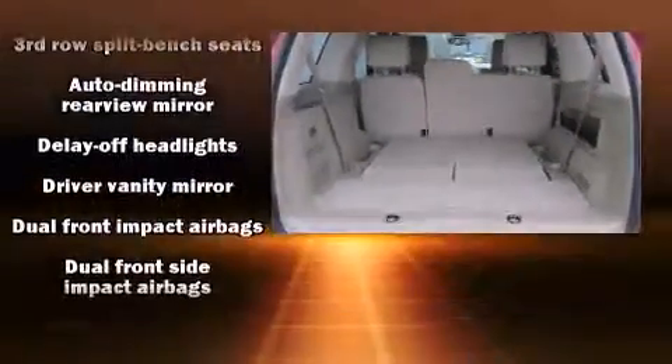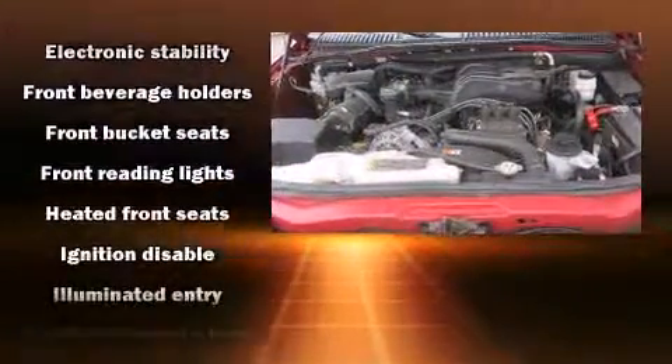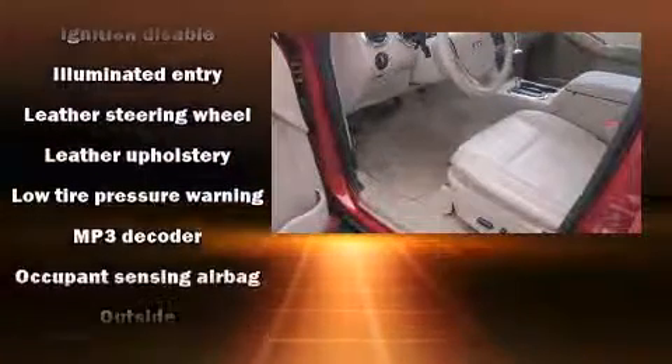Safety equipment has been integrated throughout, including dual front impact airbags, head curtain airbags, and traction control.